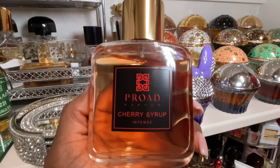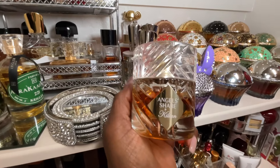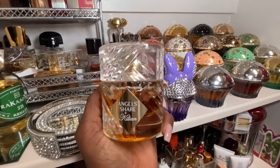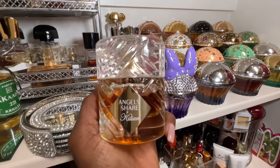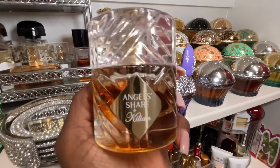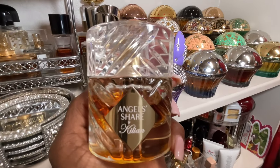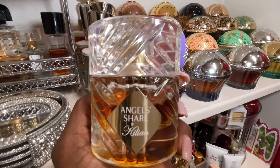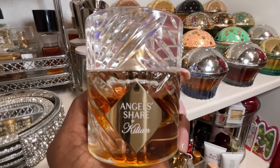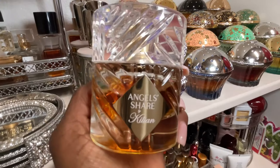From the house of Killian, Angel Share is my favorite. I love the boozy, caramelly, spicy, sugary, warm, slightly chocolatey vibe I get with this. I absolutely love Angel Share — from the very first moment I sampled it, sent to me by a friend, I knew I had to buy it. This fragrance does get some hate, but for me it's all love. This is my number one Killian perfume, and I've got quite a few.